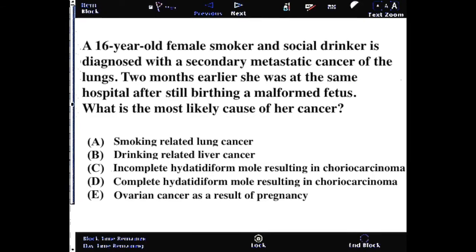A 16-year-old female smoker and social drinker is diagnosed with a secondary metastatic cancer of the lungs. Two months earlier, she was at the same hospital after still-birthing a malformed fetus. What's the most likely cause of her cancer? In this case, the answer is C: incomplete hydatidiform mole resulting in choriocarcinoma.